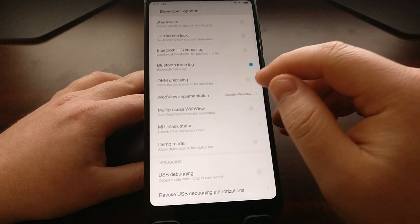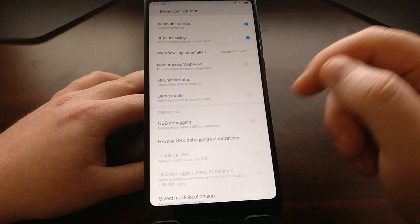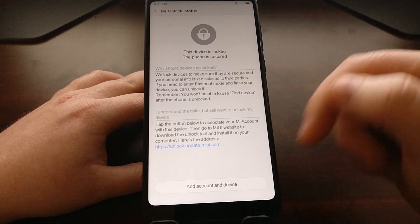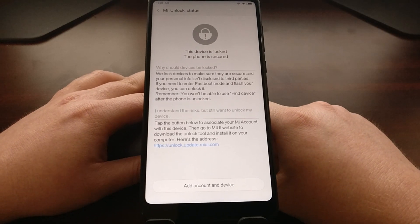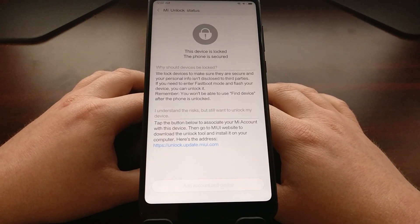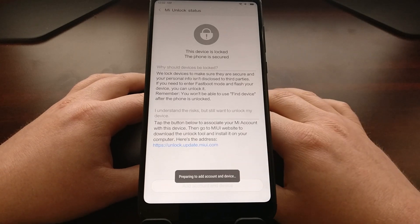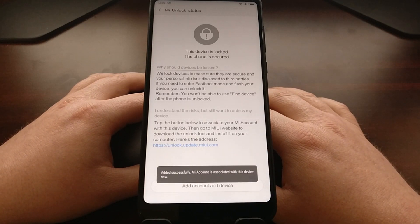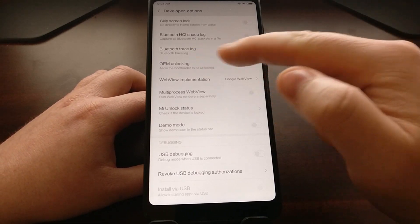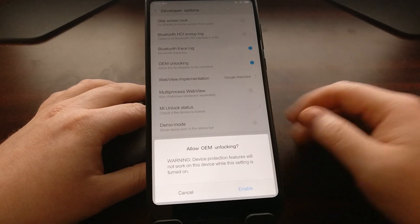We need to assign our Mi account to this phone, so we tap on the OEM Unlock option, then tap on the Mi Unlock Status option. It's going to tell us to add our account to the device. You can see it's preparing, and if everything's good it'll say 'Added Successfully.' Once the account has been added, go back — you also need to have the OEM Unlocking option enabled. Once you see that, you'll see a warning at the bottom; tap on Enable.